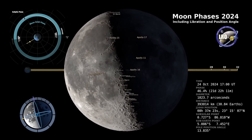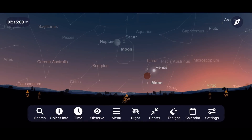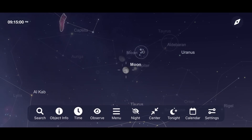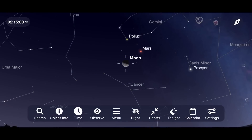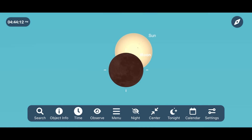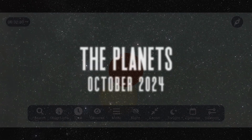The moon also makes a close pass to several objects this month, including Venus on October 5th, Saturn October 14th, M45 October 19th, Jupiter October 21st, and Mars on October 24th. If you live or are planning to visit Chile or Argentina, be sure to take a pair of solar glasses with you because you might be able to see an annular eclipse occurring on October 2nd. During this event, the moon never fully covers the sun, so you must wear certified protective solar glasses throughout the entirety of this event.